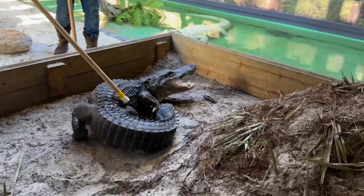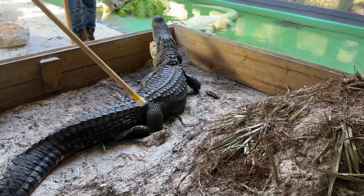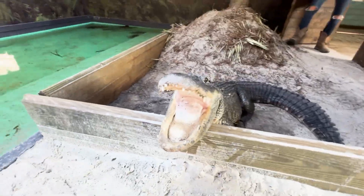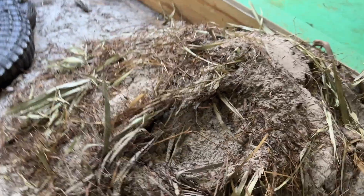Uh-oh, she just saw me. She did see you. Come on, mama. This is her nest — it's gigantic.